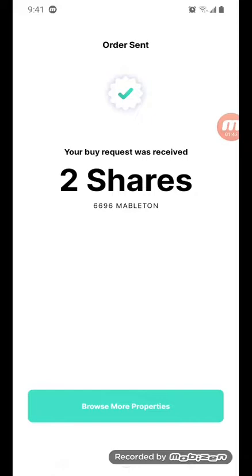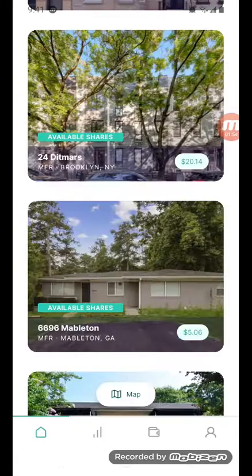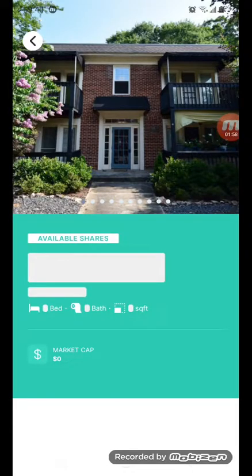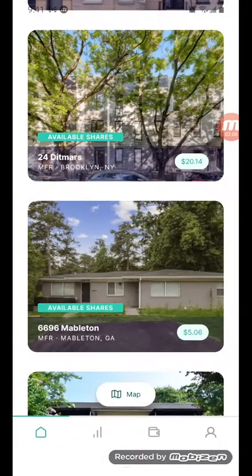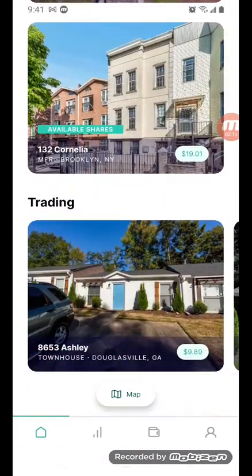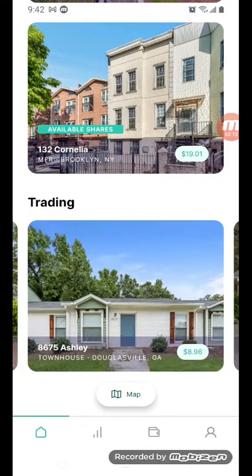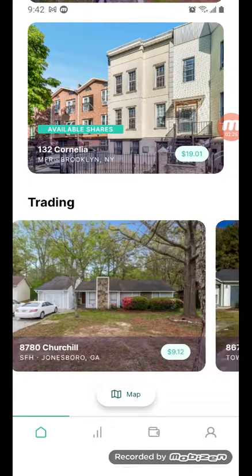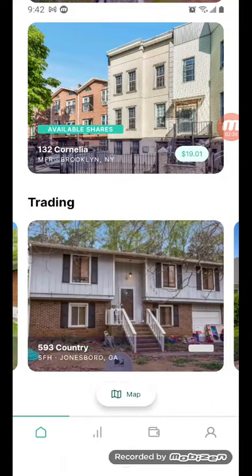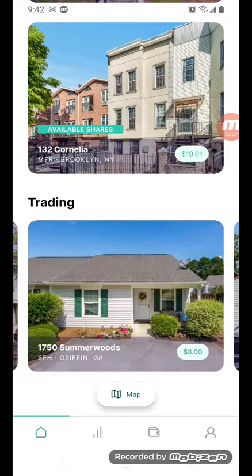I bought two shares on here for basically five bucks. Now I was looking for more properties — this one was $25, it has higher dividends. But I want different properties right now. I'm seeing some at nine dollars, ten dollars, nine dollars, eight dollars.